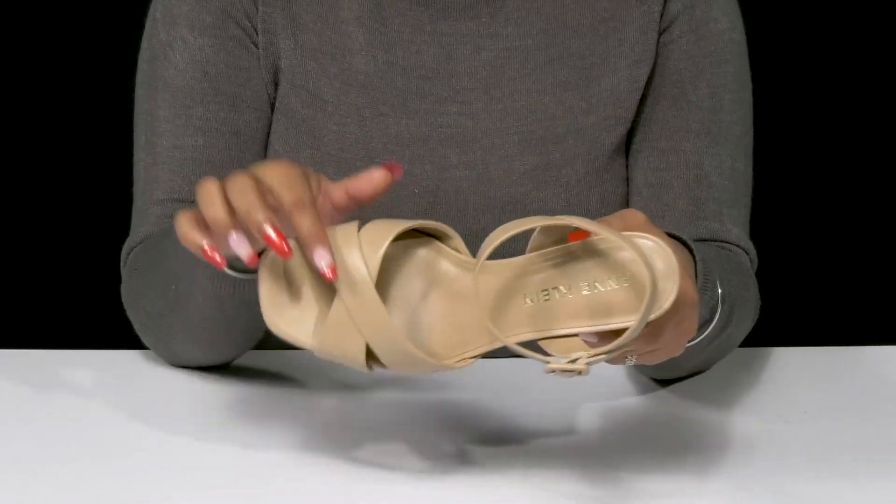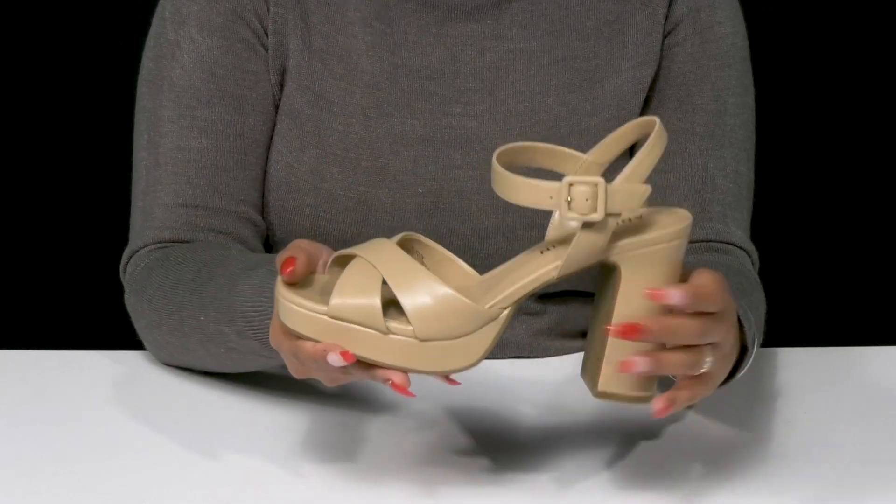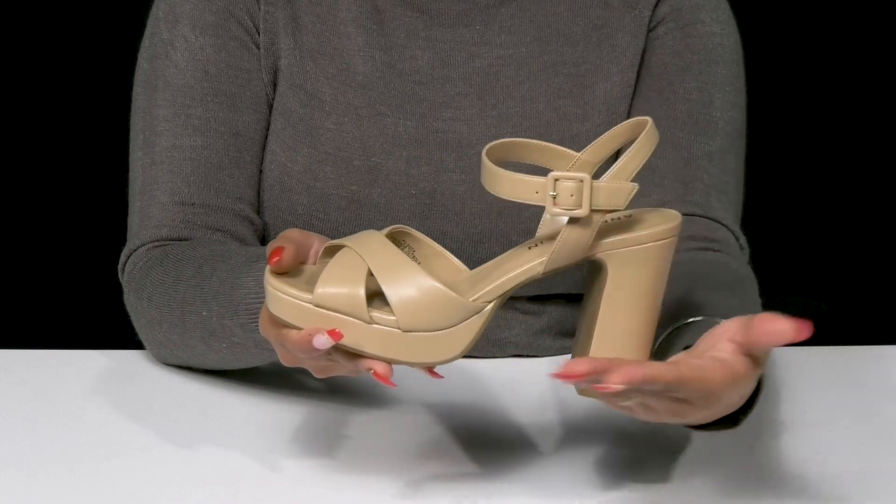You'll adore the fact that you'll have criss-cross straps right by the toes, really highlighting that square toe silhouette, and you'll get this beautiful amount of straps right around the ankle.